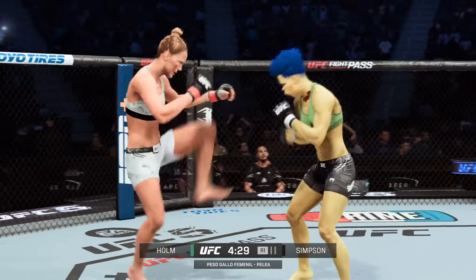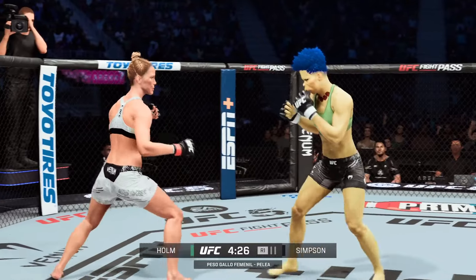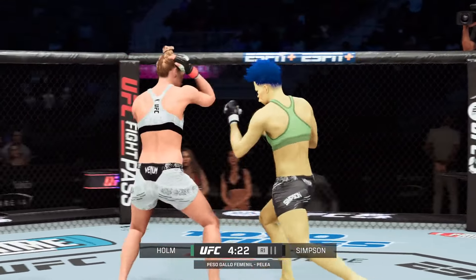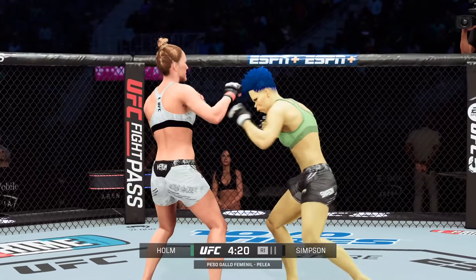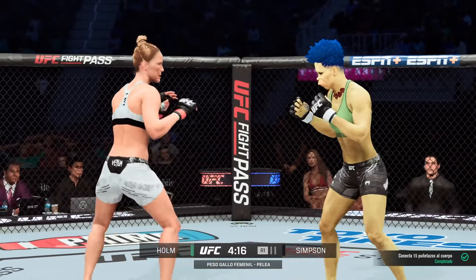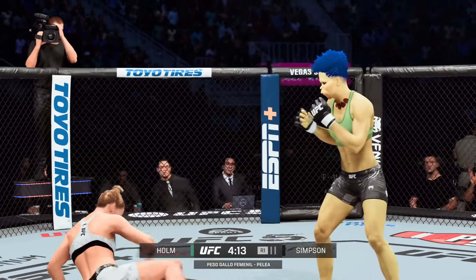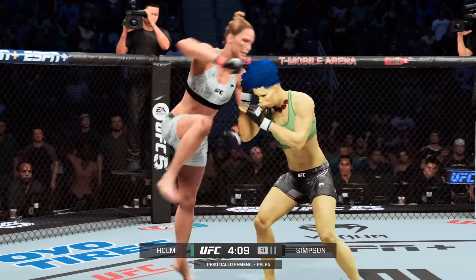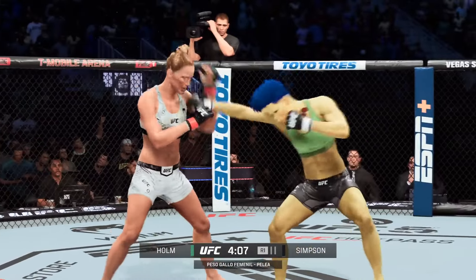Landing some big shots! Nice high kick — and a big left hand! Goodness gracious! She lands another — oh! That was a job! Fast pace here in the early going. Straight punch. Those are big strikes.